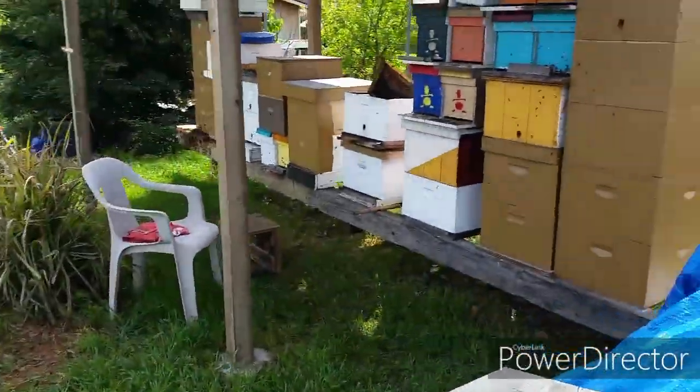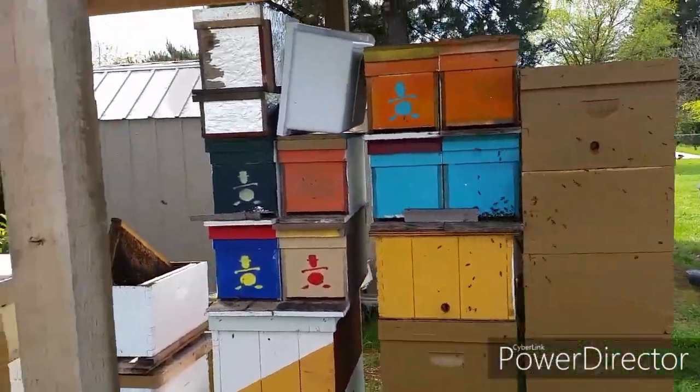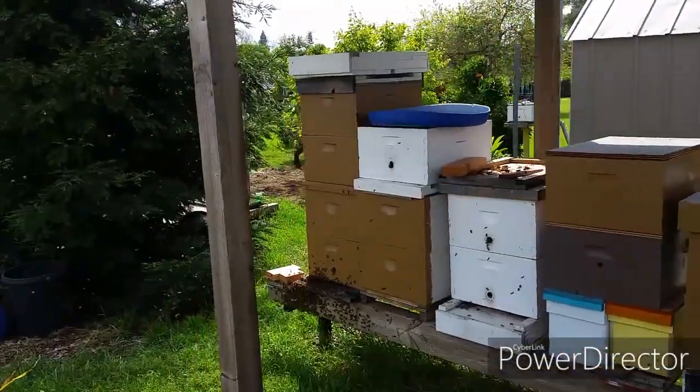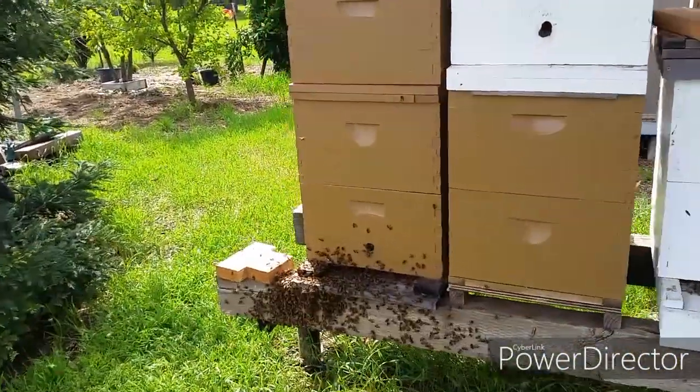The temperature got pretty warm today, I think over 70 degrees. And my regular beehive is doing pretty well. And lo and behold, look over here, I got a swarm.